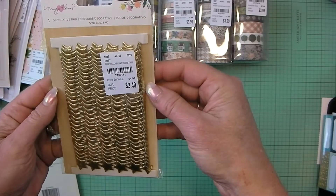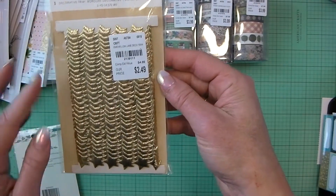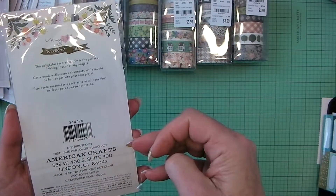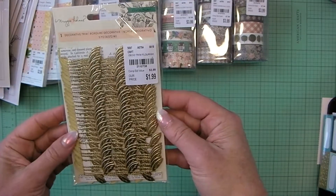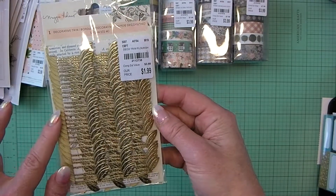Then I got the Maggie Holmes Willow Lane decorative trim — this is the stars and the flourish leaves decorative trim that goes with Flourish.